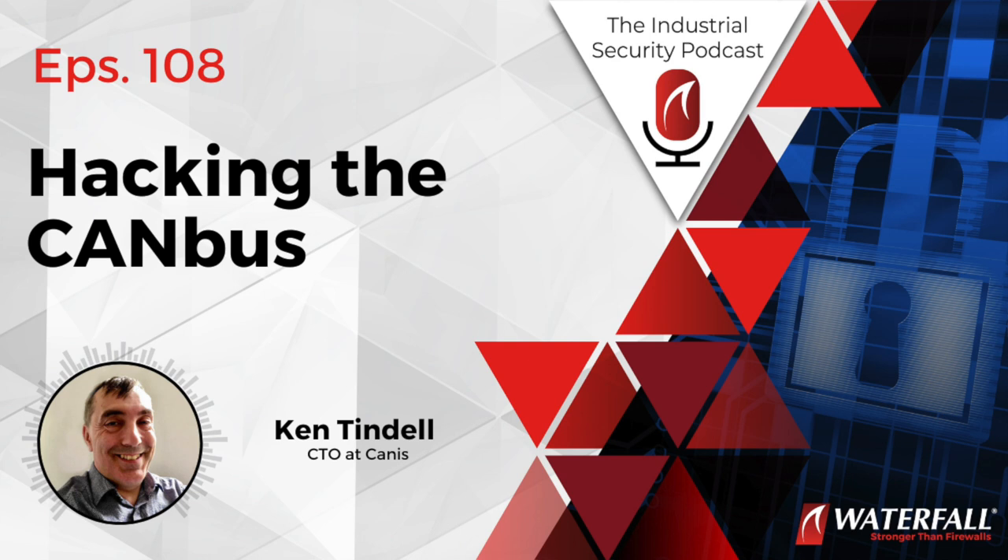Welcome everyone to the Industrial Security Podcast. My name is Nate Nelson. I'm sitting with Andrew Ginter, the Vice President of Industrial Security at Waterfall Security Solutions. He's going to introduce the subject and guest of our show today. Our guest is Ken Tindall, the Chief Technology Officer at CANIS — C-A-N-I-S — CANIS Automotive Labs. He's going to be talking about hacking the CAN bus, the communication system used almost universally inside automobiles.